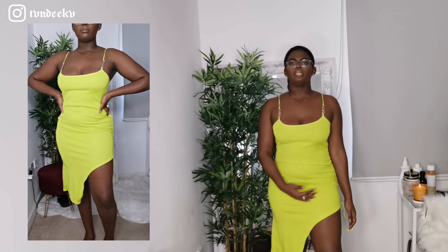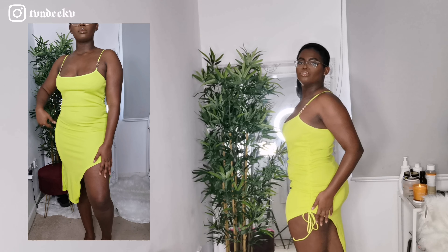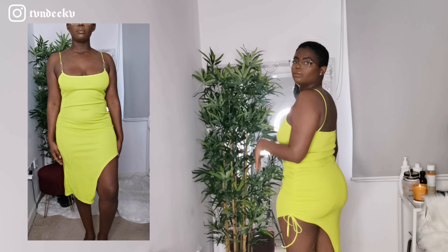The next item is their asymmetric lime dress from their tall section. It's an asymmetric dress with ruching at the side. If you've seen my AliExpress haul, you'll know I've got something similar already. I don't think the camera is picking up how bright of a green this is, and I don't really like how this one looks on me — I prefer the one from AliExpress.